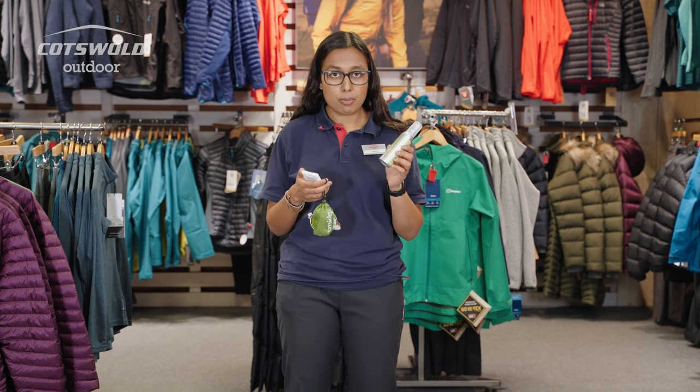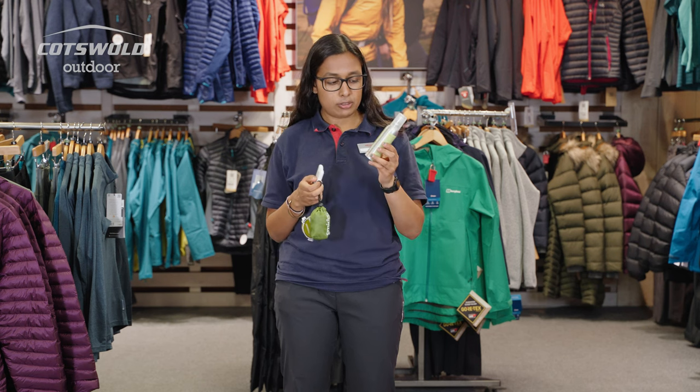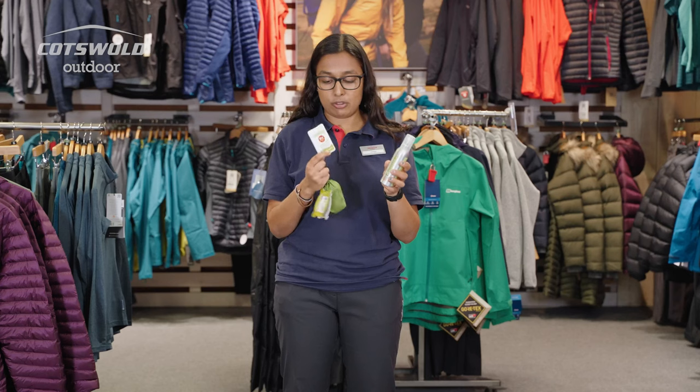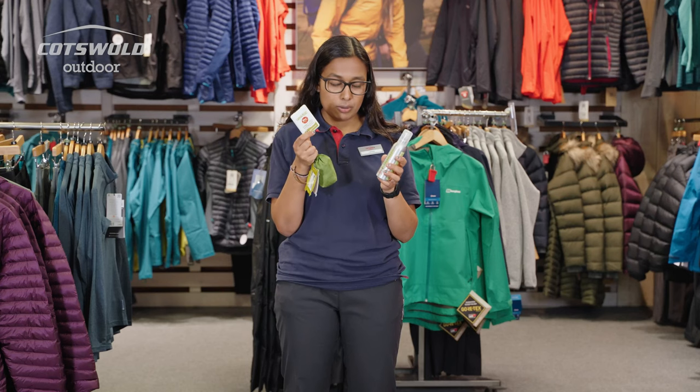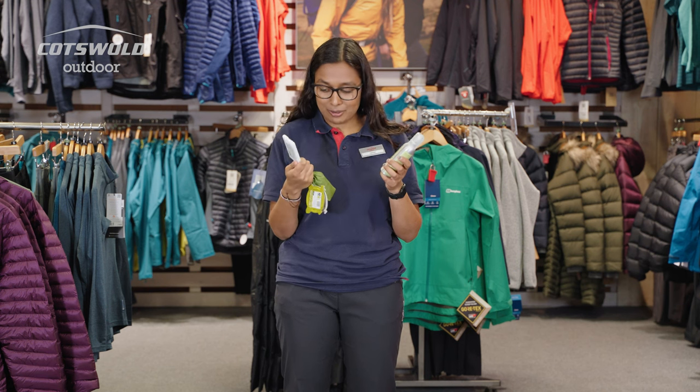Smidge is made by a Scottish company for the Scottish midges. You get it in two sizes — you've got the bigger bottle and then you've got the little handbag bottle. They both contain the same stuff. This is 18 milliliters and this is 75 milliliters. It's just quite convenient to slip in your purse, like on a night out, because midges come out at night and you don't want to get bitten when you're out and about.